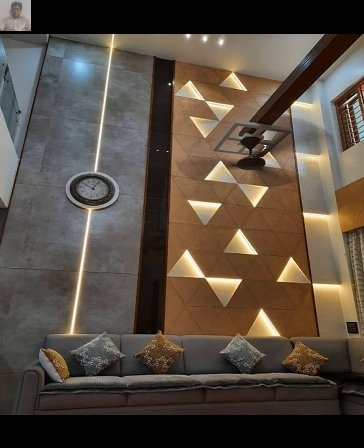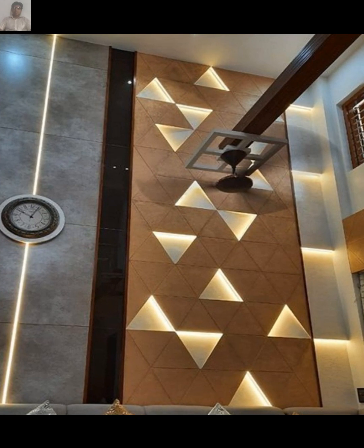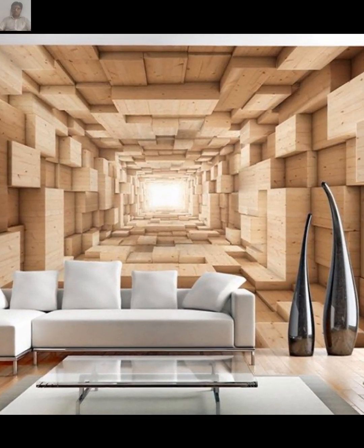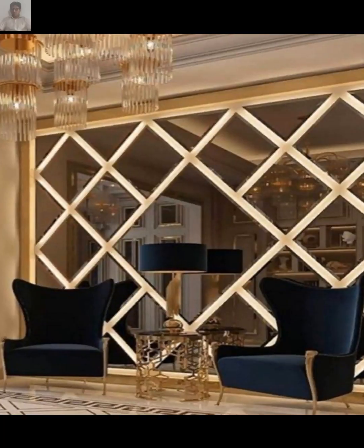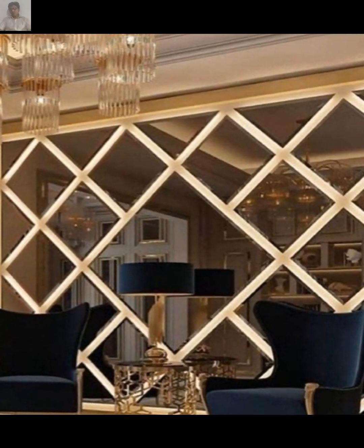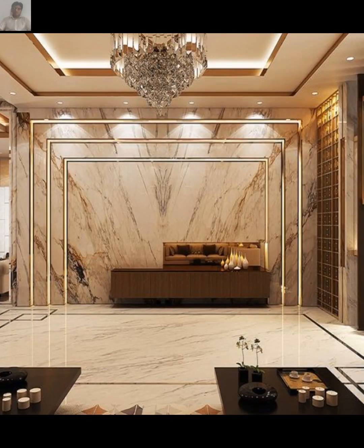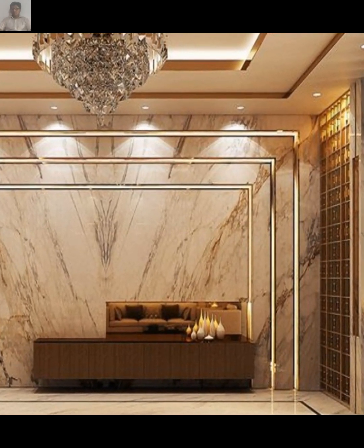When searching for living room wall lights, you can consider various options based on your preferences and the style of your living room. Some popular types of wall lights include sconces, wall lamps, picture lights, wall washers, LED wall lights, LED neon signs, and a few others.